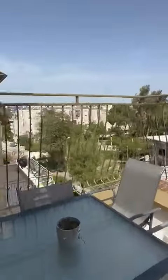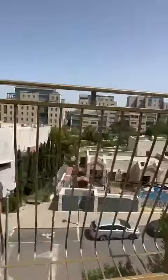I've got a balcony here — it's gorgeous, it's a fully open balcony.